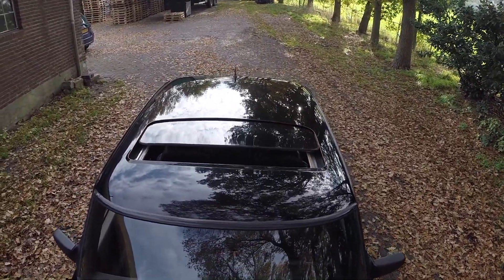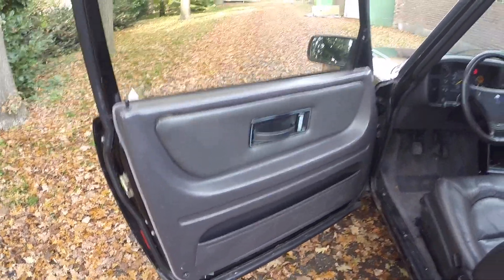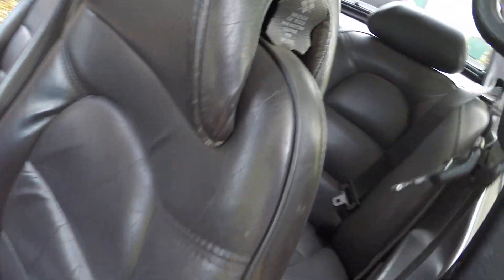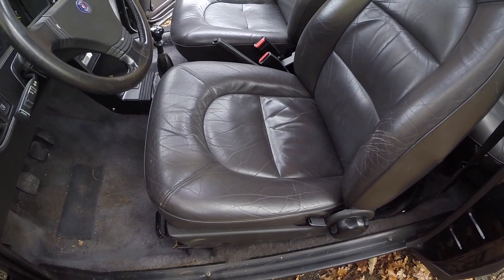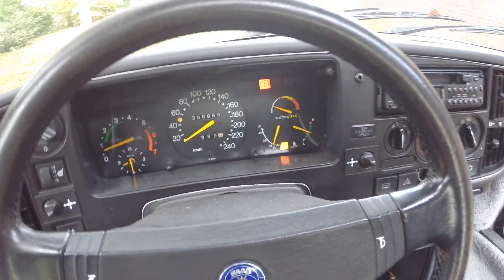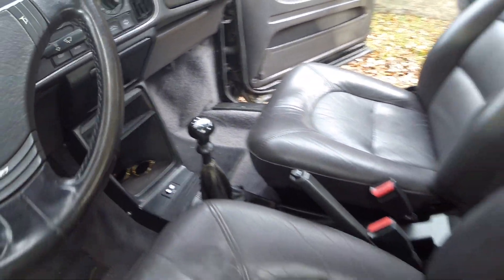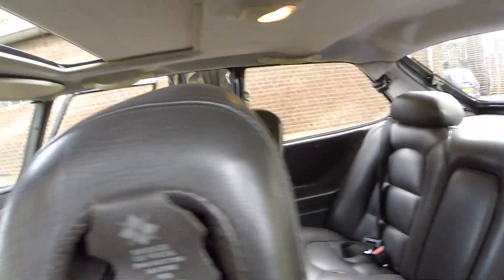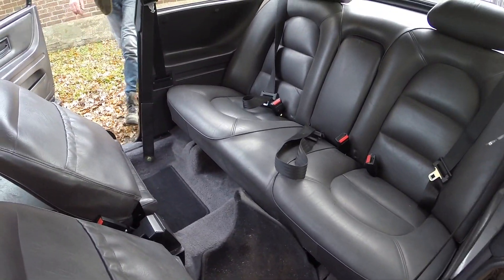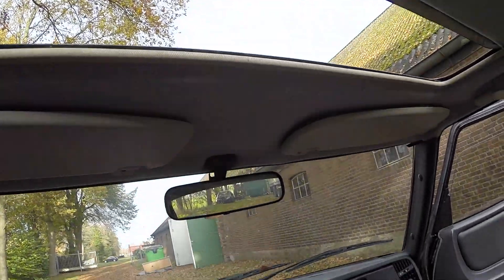Now we're going to take a look at the interior. As you can see, there are comfortable leather seats. The dashboard is really straightforward — there's a little clock on there and a turbo pressure gauge. In the back there's enough room for two people to sit, and it looks like new. There's a nice sunroof for when you're cruising in the summertime, and there's a lot of space in the boot as well.